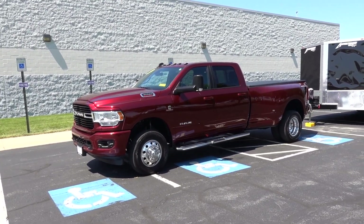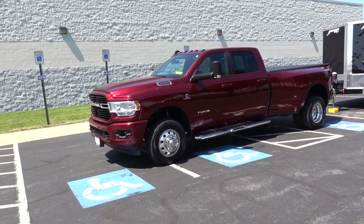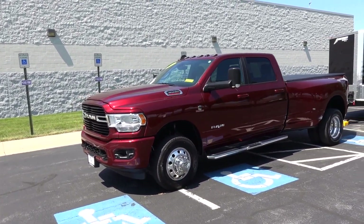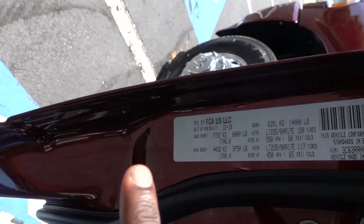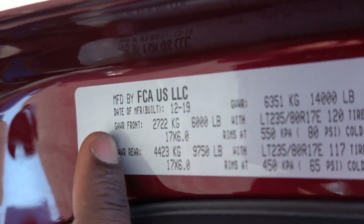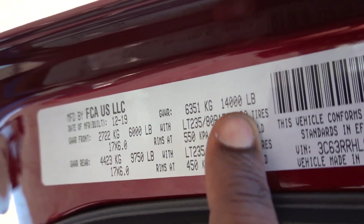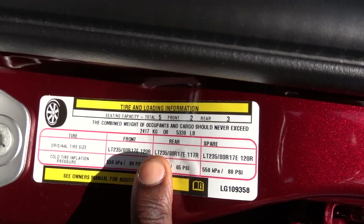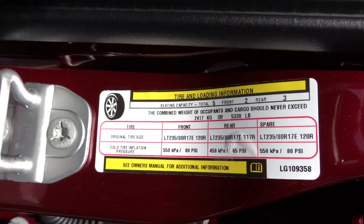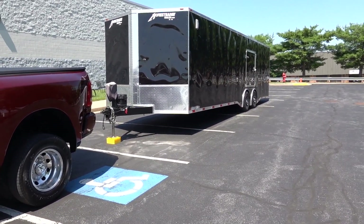This truck only has like 8,600 miles on it. So we're going to go through it real quickly. I'm going to hook up my trailer. We're going to get down the road on some 6% grade before traffic gets too heavy. Let's get started. Before you tow any trailer, you obviously have to know what your numbers are. 6,000 pound gross axle weight rating up front. Your rear gross axle weight rating is 9,750. 14,000 pound GVWR. And as you guys can see here, this truck has a 5,330 pound payload.